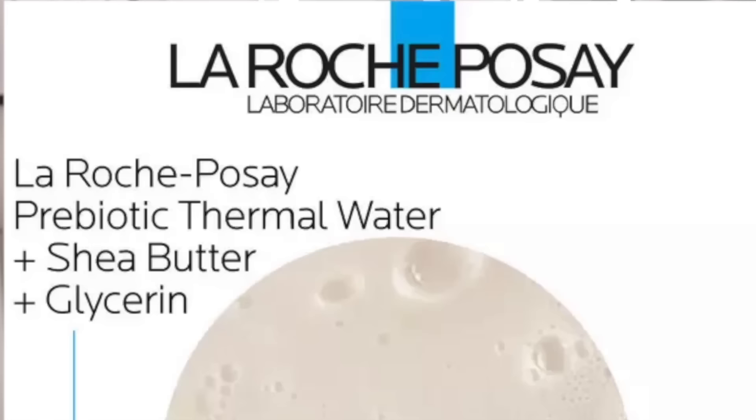Next, La Roche-Posay Lipikar AP Plus face wash. Gentle, foaming, gets rid of the dirt and grime, doesn't strip my face of the oils that I need. I love this product. Third bottle going on number four.